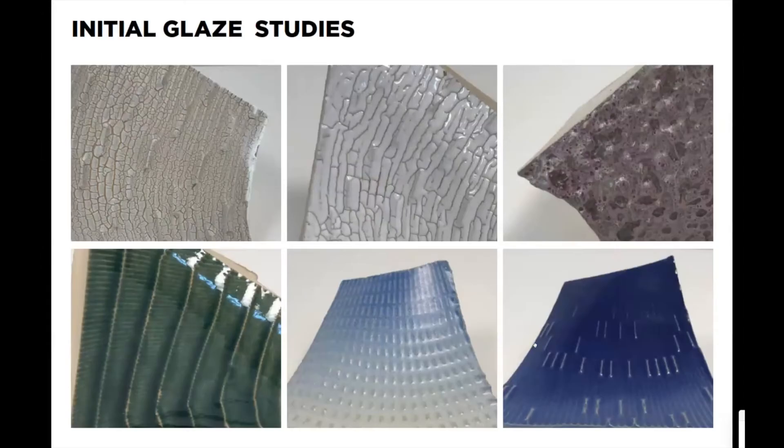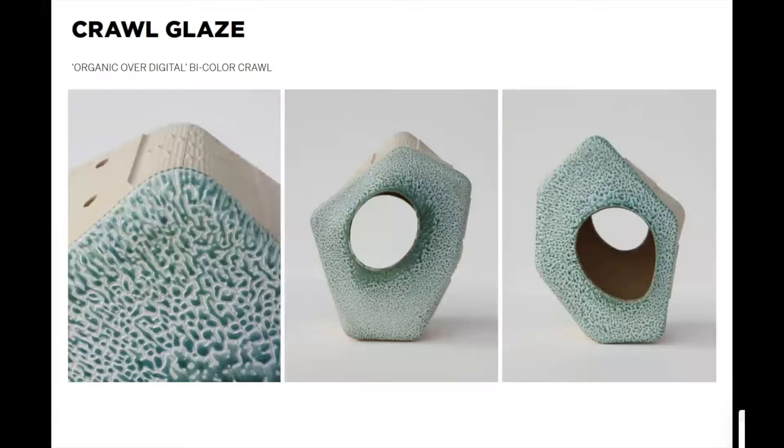For the glaze studies, we wanted to explore three directions originally. One is the crawl group, which creates an organic texture overlaid with the digital CNC texture. The second group is the volcanic group — creating a really expressive rough surface so potentially moss could grow on it. The bottom row shows groups with a runny glaze that enhances the CNC mill texture by the glaze pooling into valleys and exposing the peaks. We also wanted to enhance the overall shape by creating a color gradient radiating from the opening outward. When you glaze the overall module and it gets through the firing, you get unexpected results.